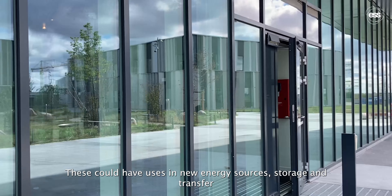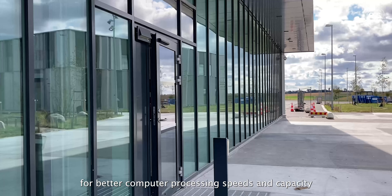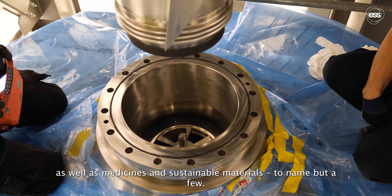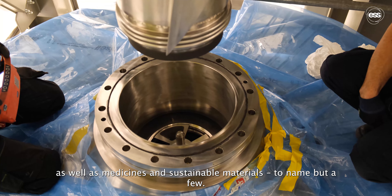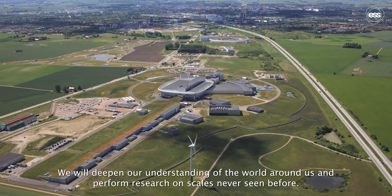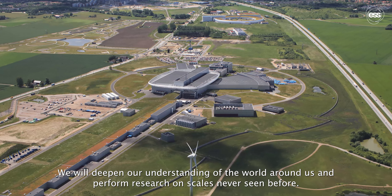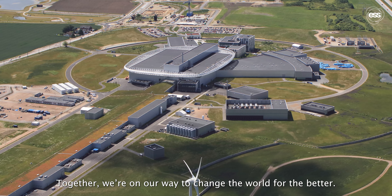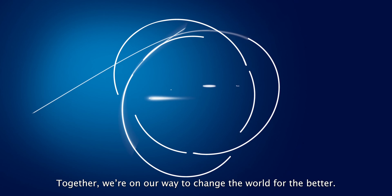These could have uses in new energy sources, storage and transfer, for better computer processing speeds and capacity, as well as medicines and sustainable materials, to name but a few. We will deepen our understanding of the world around us and perform research on scales never seen before. Together we're on our way to change the world for the better.